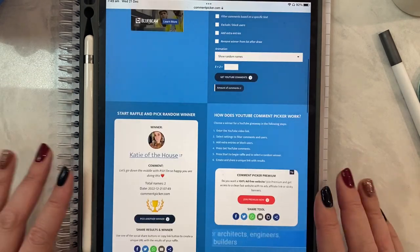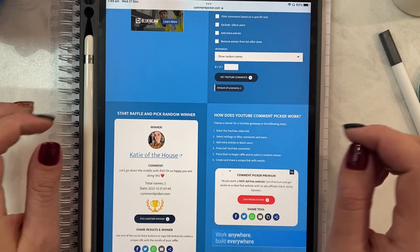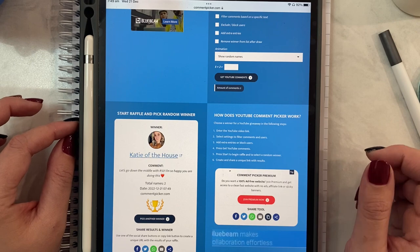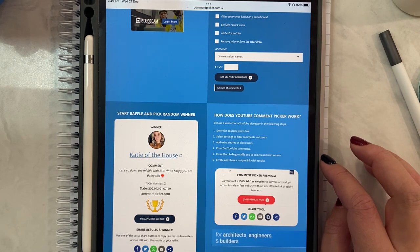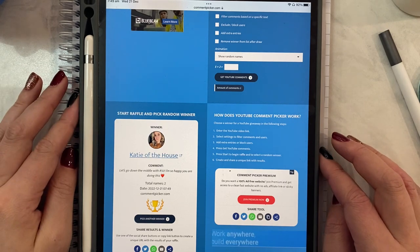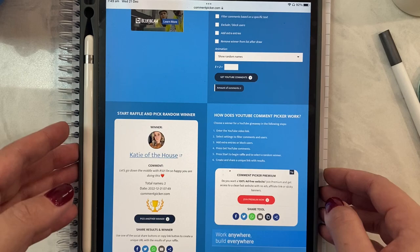The first comment we have is from Katie of the House — I'll leave her channel down below. It says: 'Let's go down the middle with number 50. I'm so happy you are doing this.' Thank you so much Katie for participating, I really do appreciate it. I'll just write number 50 on my log so I don't forget.